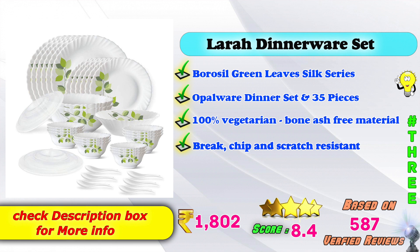Live Silk Series Modular Opal Ware Dinner Set, 35 pieces. 100% vegetarian, bone ash free materials. Break resistant, chip resistant, scratch resistant. Available on Amazon. Product price is ₹1,802.